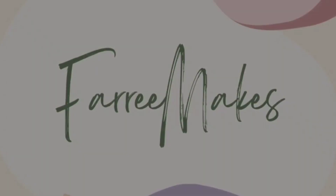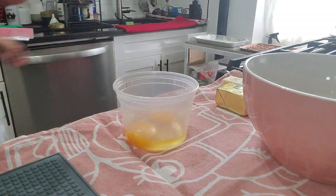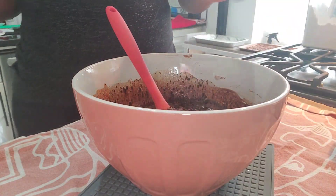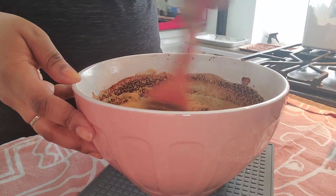Hello everyone, welcome to Fari Makes. Today I'm prepping some fudgy brownies, so I'm just cracking my eggs here, melted my butter, added more chocolate, sugar.